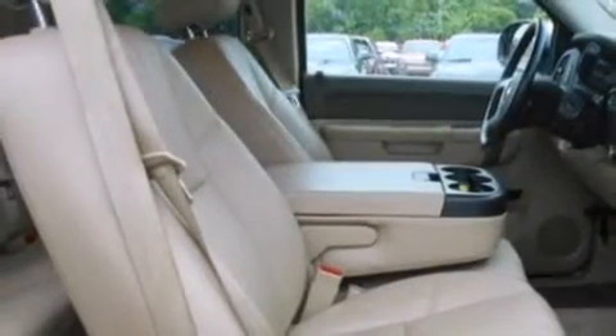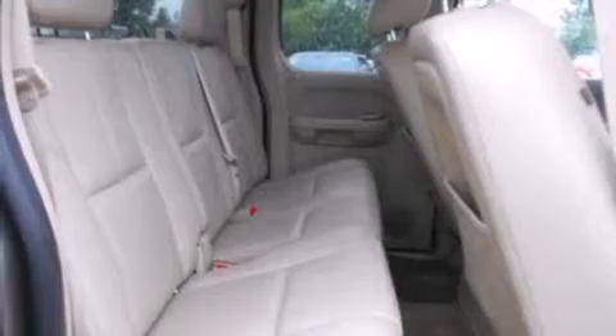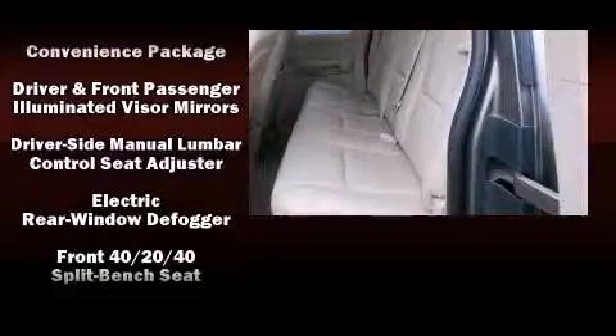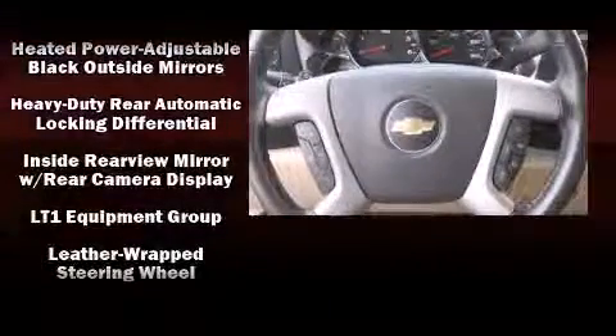Chevrolet ensures the safety and security of its passengers with equipment such as head curtain airbags, front and side impact airbags, traction control, OnStar, and ABS brakes.